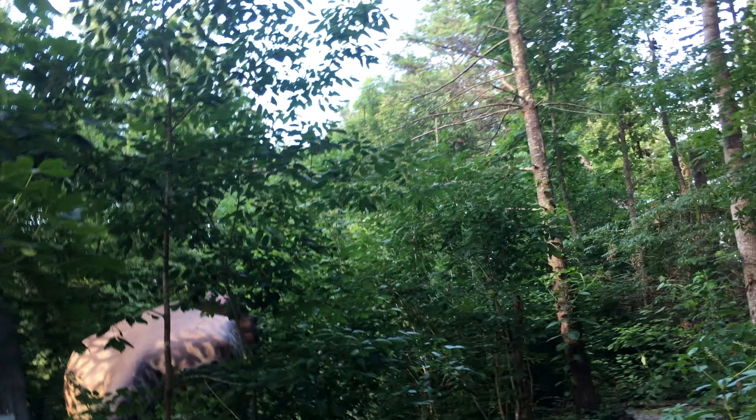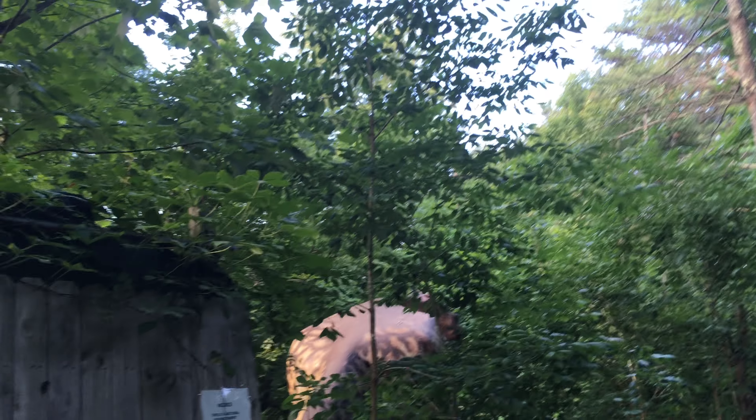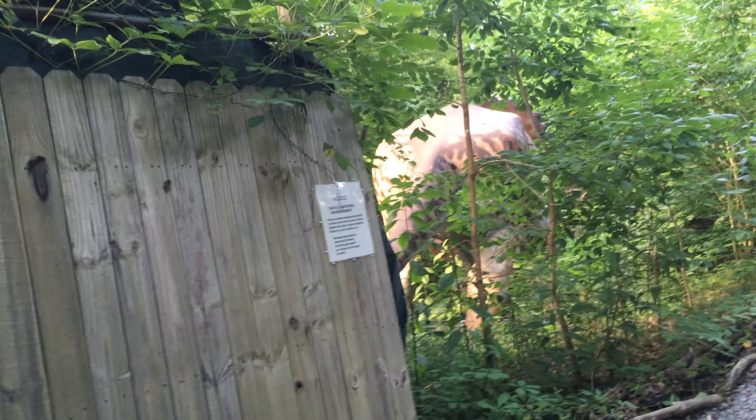Oh my gosh, it got big. Whoa, now that is big. But I hope you guys enjoyed the video. I don't have much memory on the phone. Yeah, I can tell. But I hope you thought this is a cool little park, because it is.